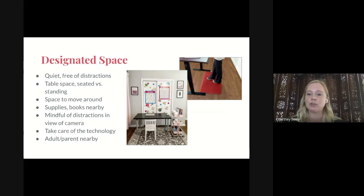These are some of the pictures and tips we're going to share with you today. One of the biggest parts of creating your learning space is making sure that you have a designated space. You want that to be very quiet and free of distractions. You would want some kind of table space — whether children are seated or standing is up to the child, and you know your child best.